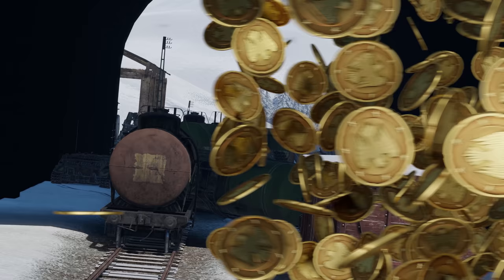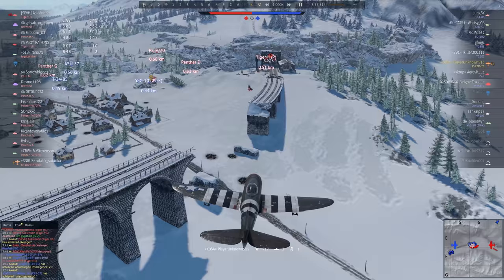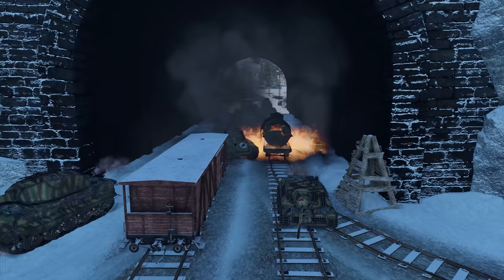We haven't seen pilots flying through narrow tunnels in a while, and that's impressive every time. PlayerUnknown515 isn't just doing it for fun, though. They performed this dangerous trick to deliver two 1,000-pound bombs right onto the roofs of two German tanks. None survived, of course. And here's a beautiful turn to finish the move. Flawless victory!